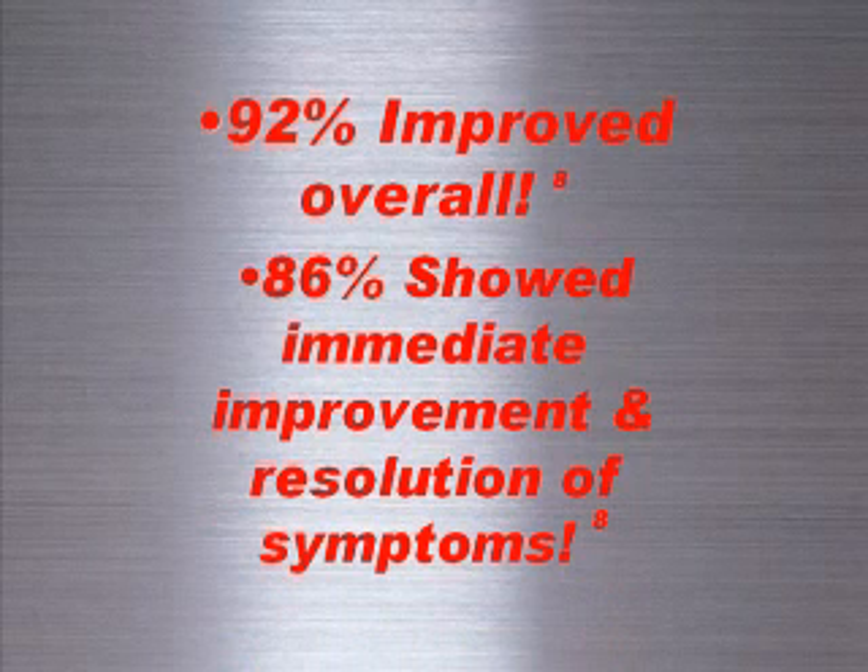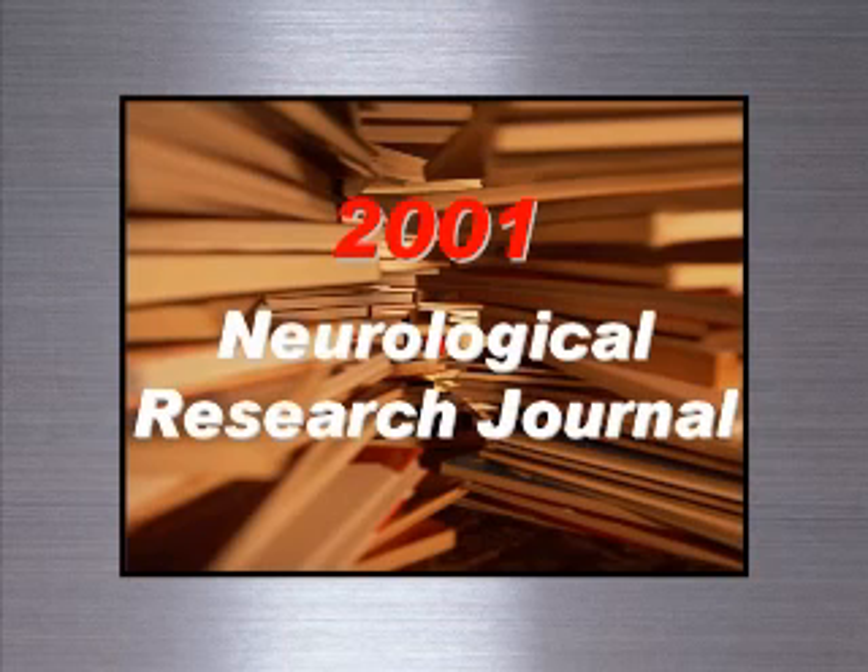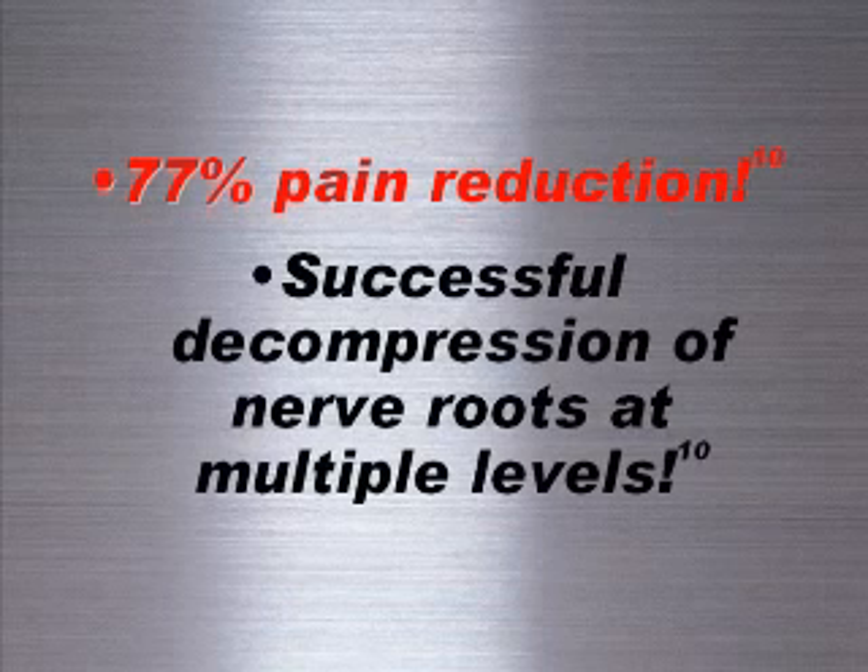Another study of 144 patients showed that 76 percent achieved remission of pain with decompression therapy. A study published in the 2001 edition of the Neurological Research journal showed 77 percent pain reduction with successful decompression of nerve roots at multiple levels.